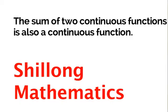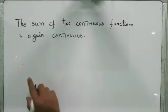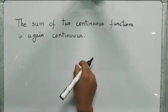Of course, we are going to prove it by using the epsilon-delta definition. And, of course, here we are discussing the proof for real-valued functions. So, enjoy. We are going to prove that the sum of two continuous functions is, again, a continuous function.